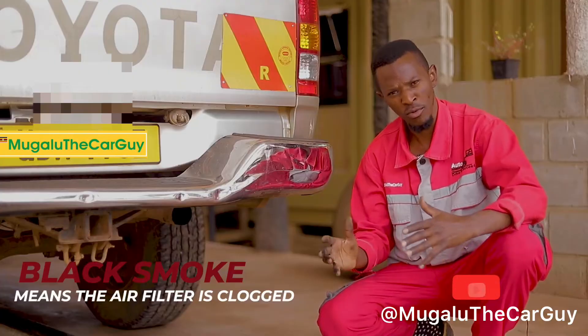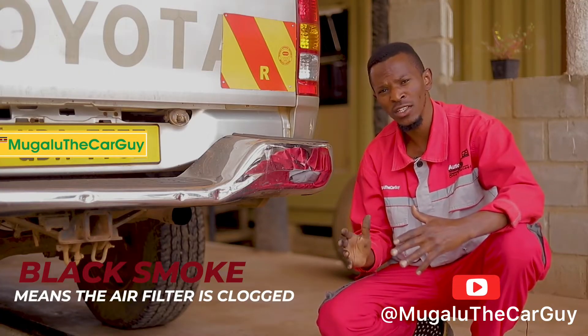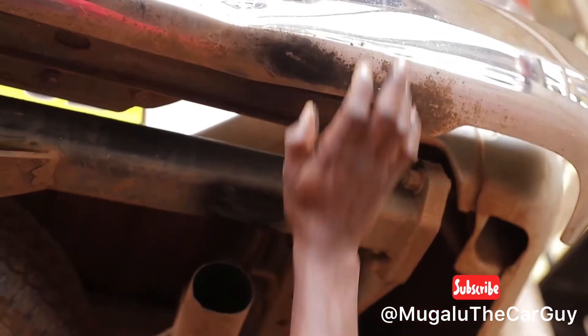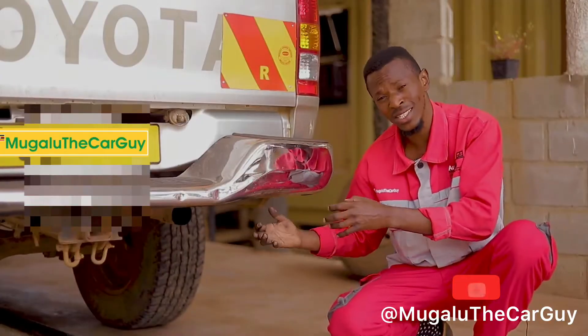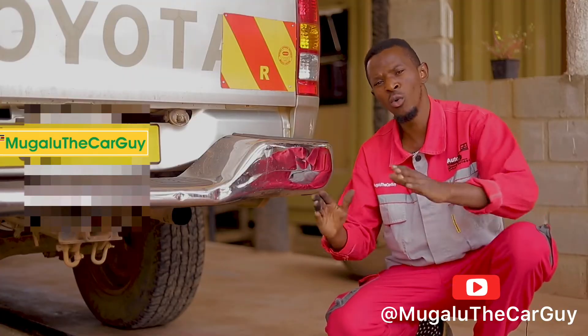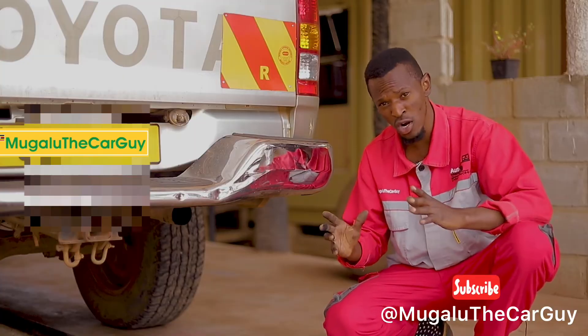Starting with the types of smoke: black smoke means the air filter is clogged and can't take in any air, so the air and fuel mixture won't be appropriate. You'll see an imbalanced combustion, and that's what causes the black smoke coming from the exhaust.